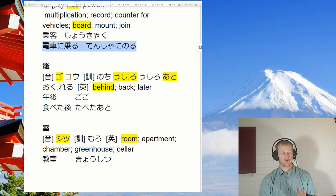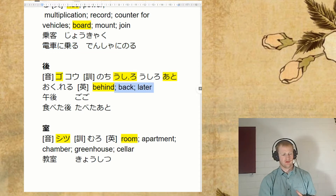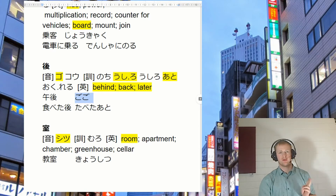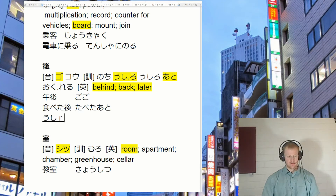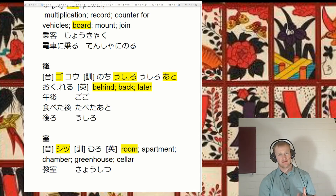Next one we have is ato. This kanji has got quite a few readings — it all just kind of means behind, back, or later. First of all, we came across gogo — and so this is p.m. We also have ushiro. Notice how this is written — the ro is sitting outside the kanji here. Ushiro is behind something.